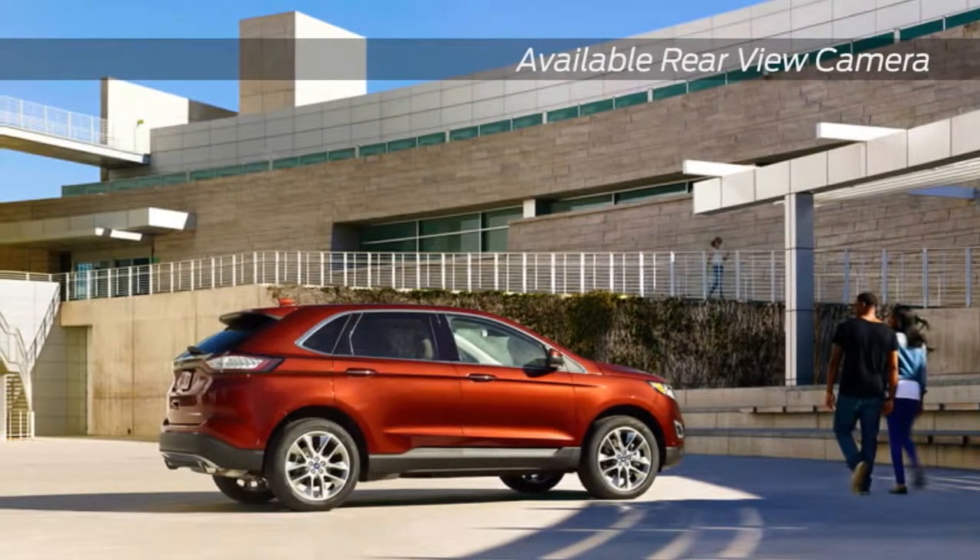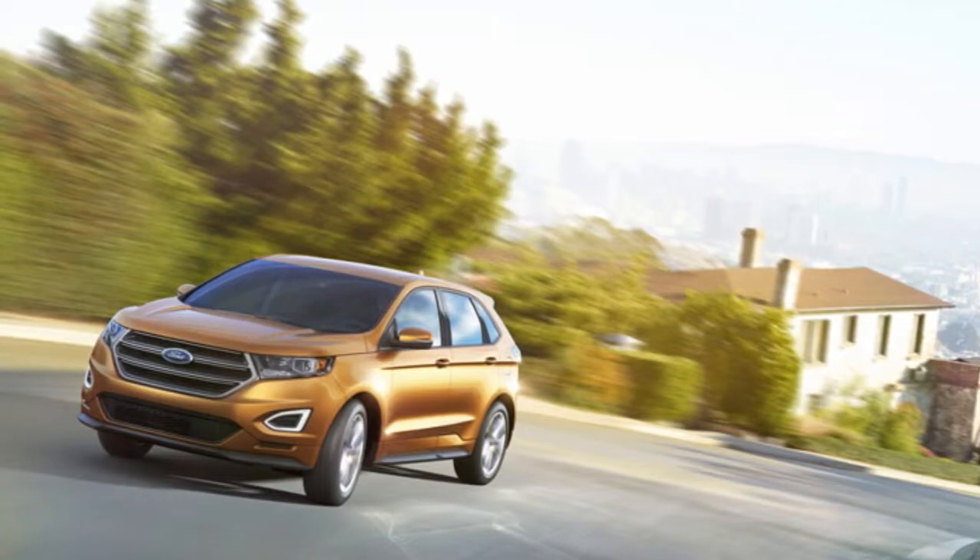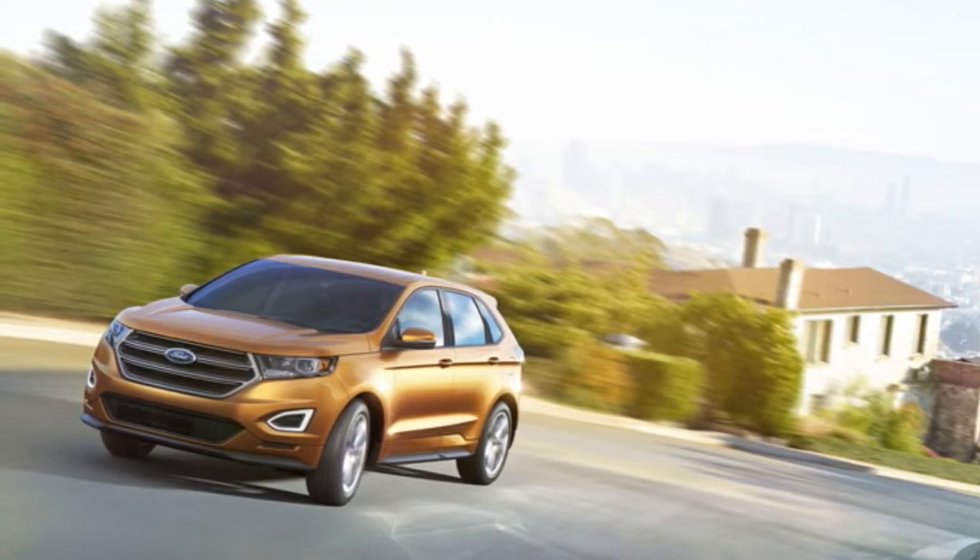Every Edge comes with a personal safety system to keep everyone on board safe and sound. The 2015 Ford Edge grabs attention as well as it grabs the road.